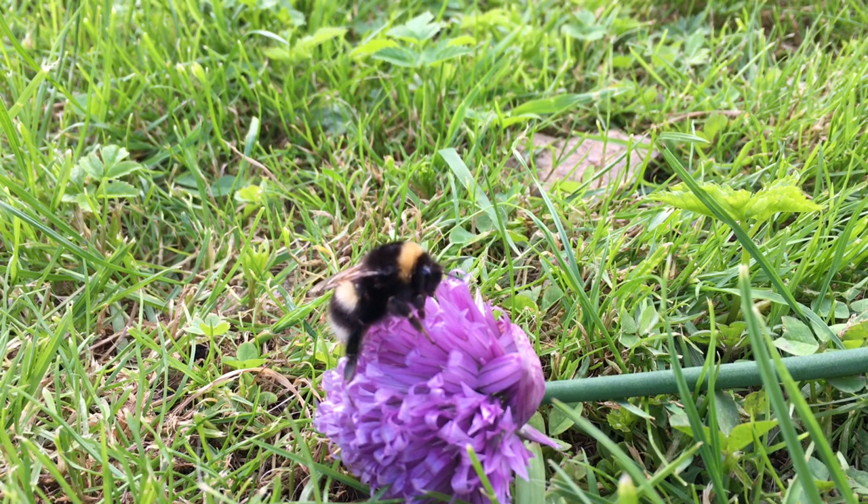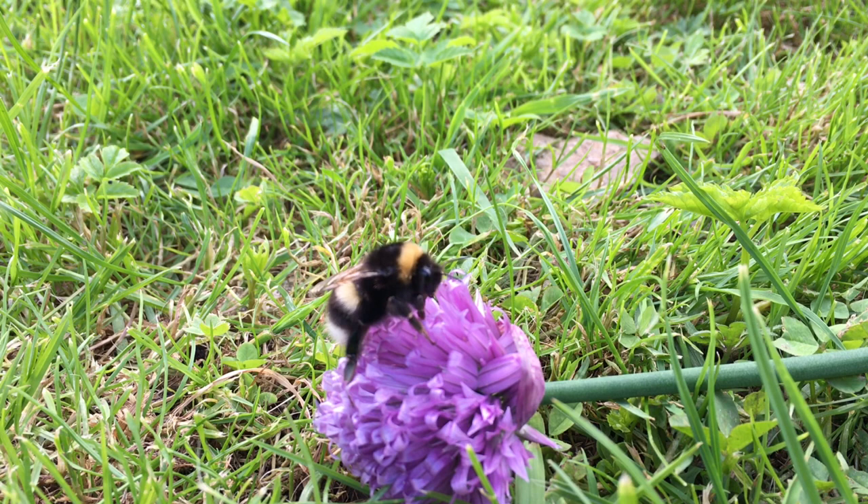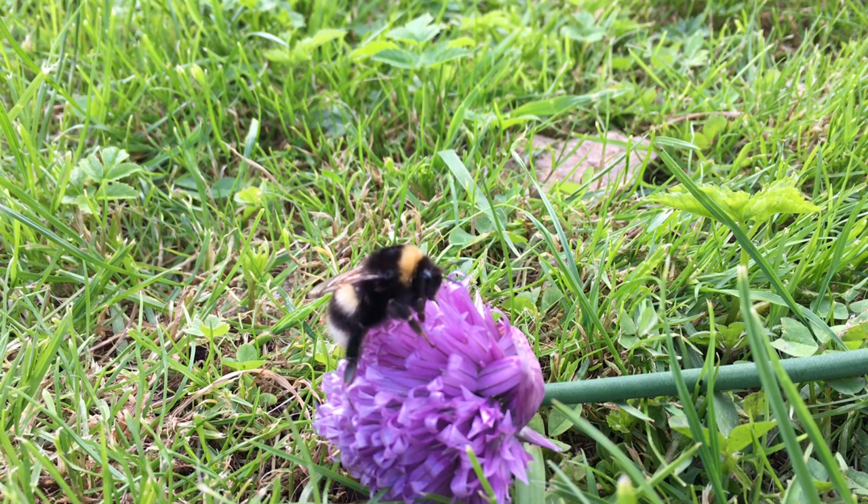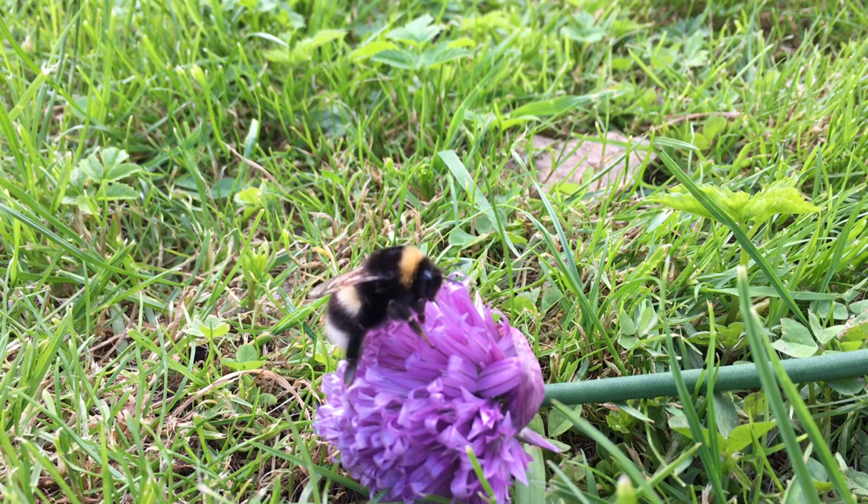In general, honeybees and bumblebees are not overly aggressive when protecting their nest. However, both will readily sting to defend themselves or their colony. The primary difference in their stinging behaviour relates to the greater number of honeybees that sting when compared to bumblebees. While a honeybee only stings once, a bumblebee is capable of stinging multiple times.